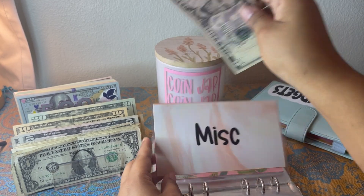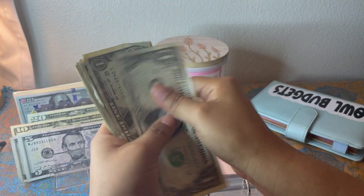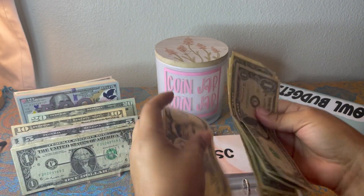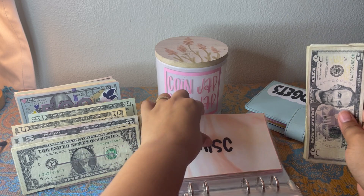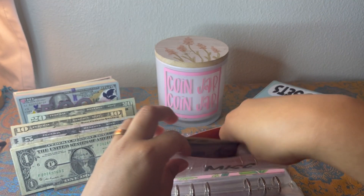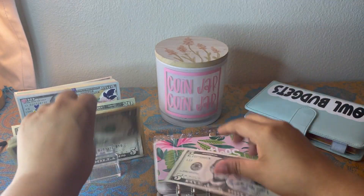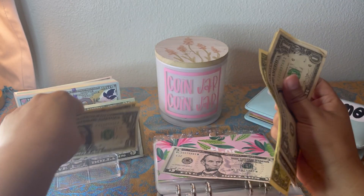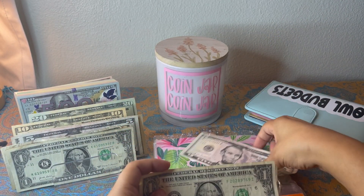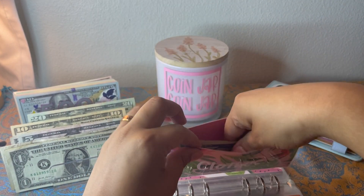Miscellaneous is getting five, so let's add five ones — 1, 2, 3, 4, 5 — so now we have $10 in there. Clothes is getting five as well — 1, 2, 3, 4, 5 — so now we have $10 in clothes.